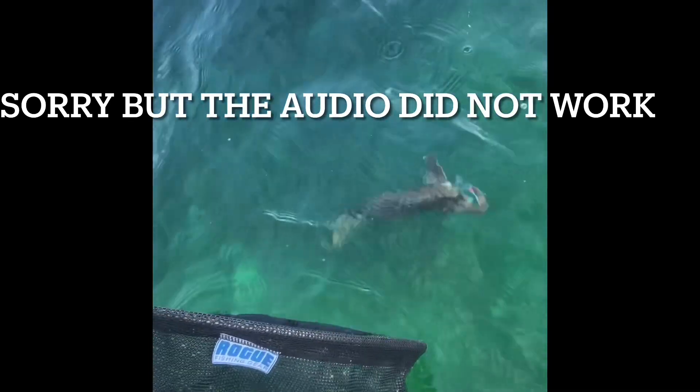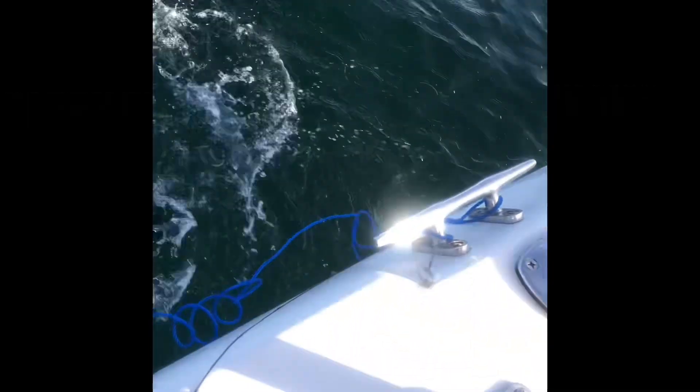Hello guys, as you can see in this clip the audio did not work, so we are doing a little voiceover. As you can see, we caught a Port Jackson shark. We used the whiting rig — a very good catch. It was pretty big but just a baby, I guess. Good catch though!